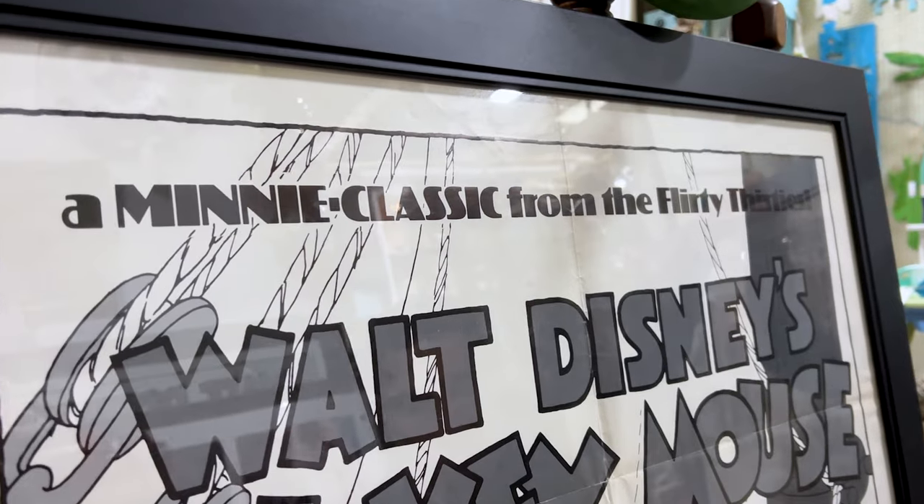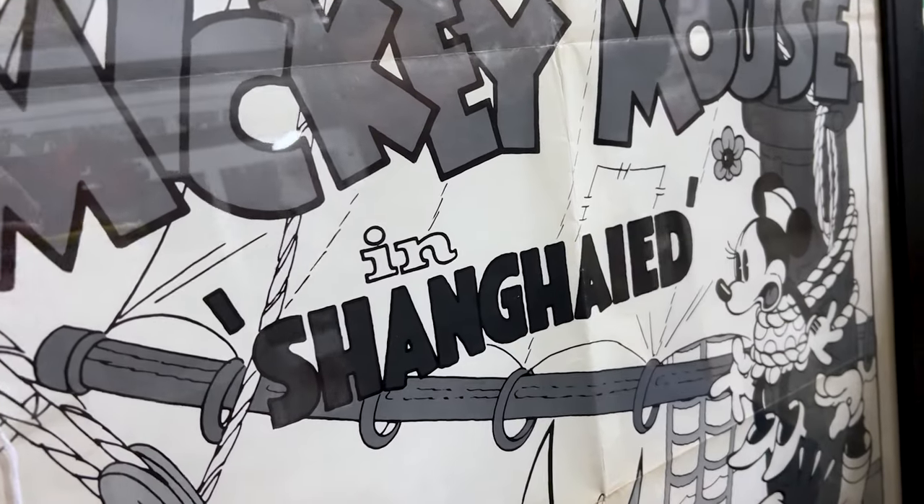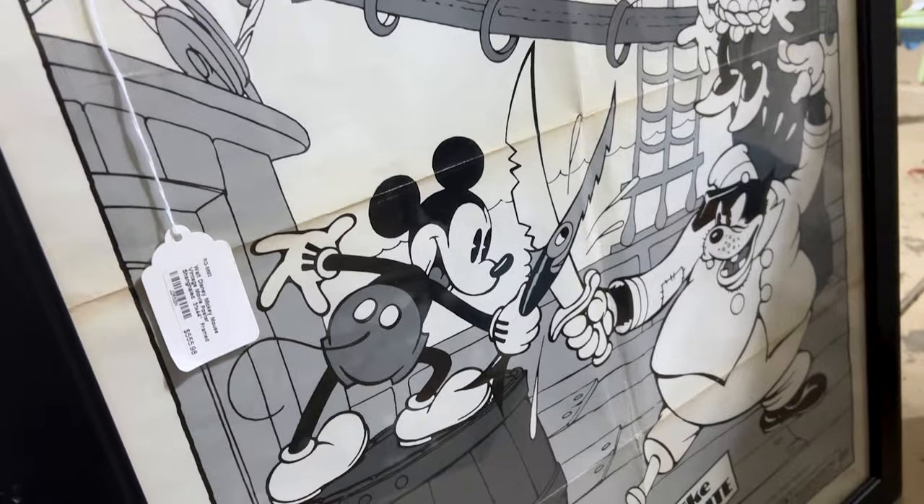A mini classic from the flirty 30s — Walt Disney's Mickey Mouse in 'Shanghai.' Oh my gosh!